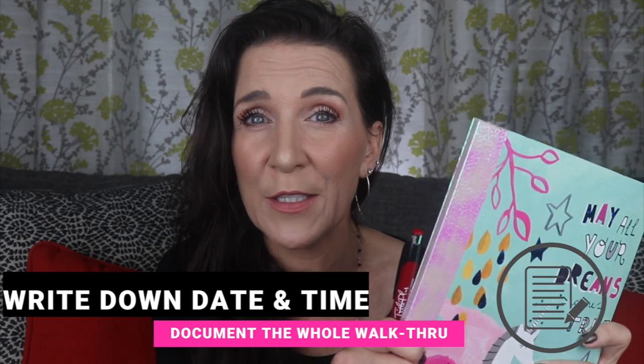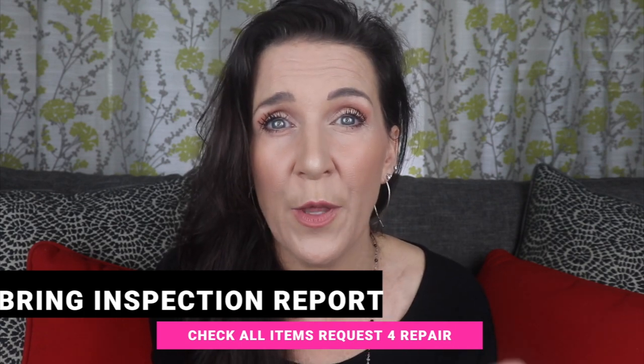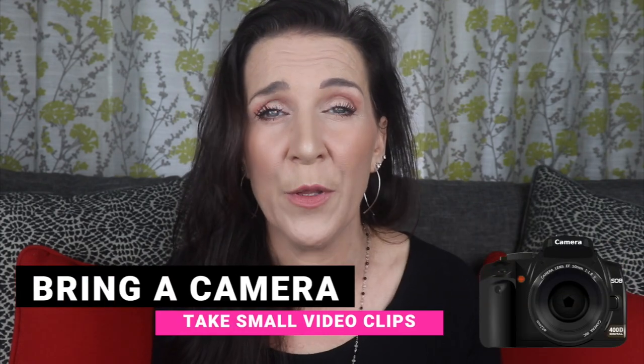I'm ready for the walkthrough and I brought the checklist. I would recommend all buyers bring their home inspector with them, but if you can't, there are a few things I want you to bring. One is a pen and paper — actually that makes three things. The third thing is your inspection summary report, so you can verify that everything that was supposed to be repaired has actually been repaired. And bring your cell phone for its camera — or bring a separate camera if you don't have one.